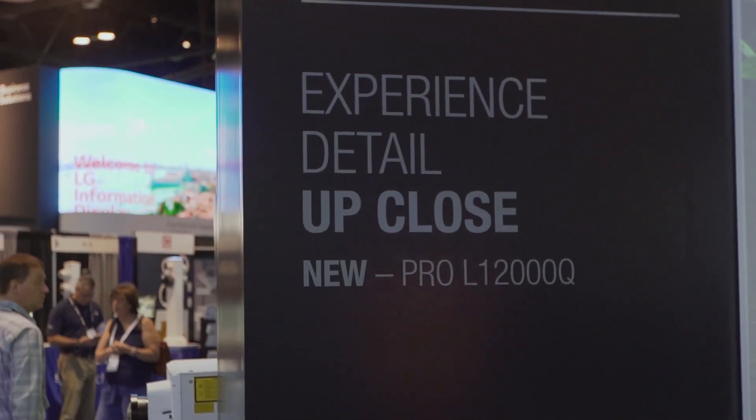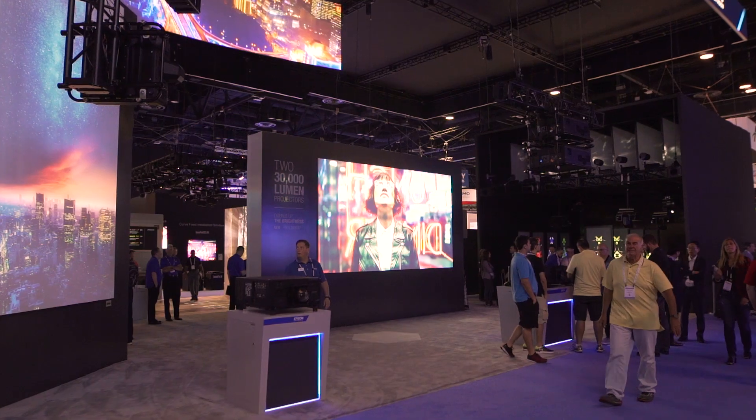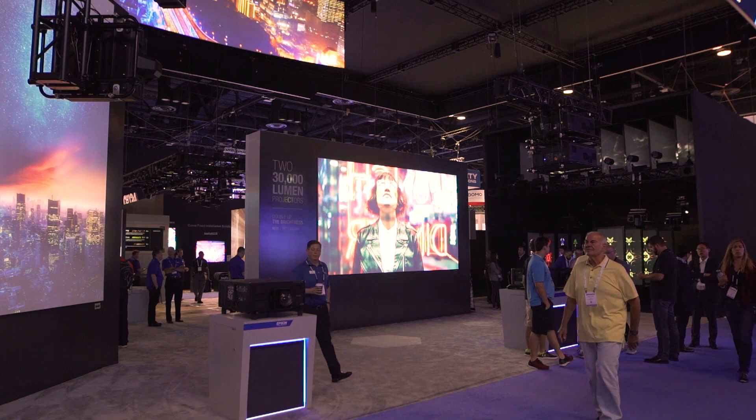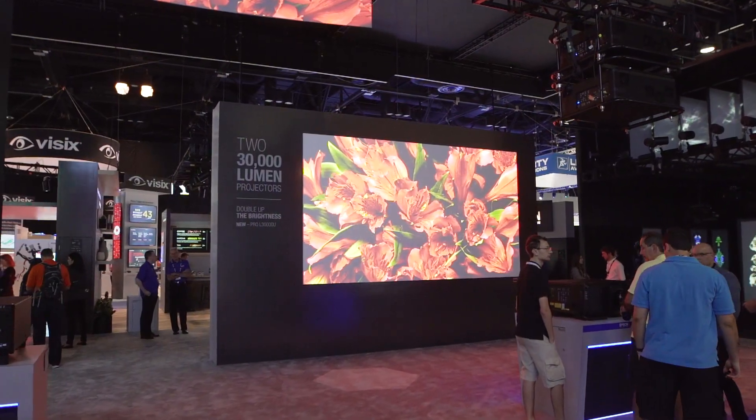Many of the products we're showing at Infocon 2019 are brand new and they've never been seen, such as the 30,000 Pro-L — and we're showing it here, we've got two of them stacked, so almost 60,000 lumens.